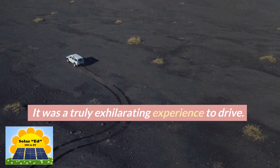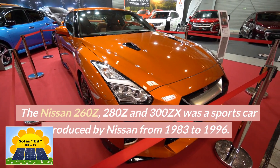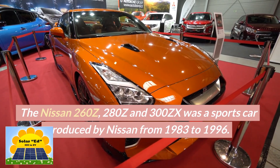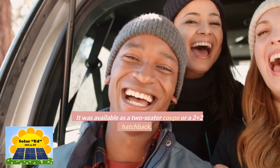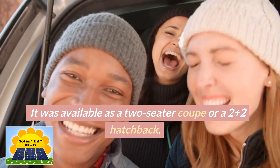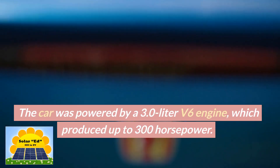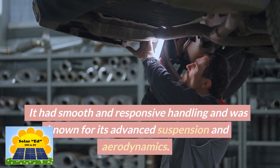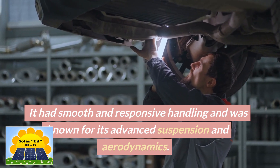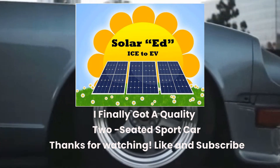It was a truly exhilarating experience to drive. The Nissan 260Z, 280Z, and 300ZX was a sports car produced by Nissan from 1983 to 1996. It was available as a two-seater coupe or a 2-plus-2 hatchback. The car was powered by a 3.0-liter V6 engine which produced up to 300 horsepower. It had smooth and responsive handling and was known for its advanced suspension and aerodynamics. I finally got a quality two-seated sport car.